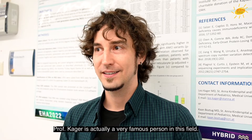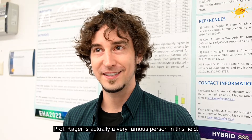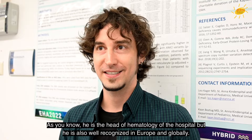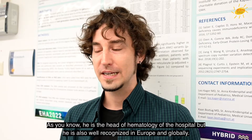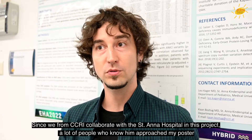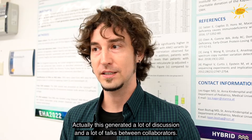There was also a lot of discussion around your poster presentation at EHA. Why did it generate so much interest? Professor Kager is a very famous person in this field — he's head of hematology of the hospital, but also well recognized in Europe and worldwide. Since we collaborated from CCRI with Sankt Anna on this project, a lot of people who know him approached my poster and we discussed the specific topic and future collaborations, generating a lot of talks between collaborators.